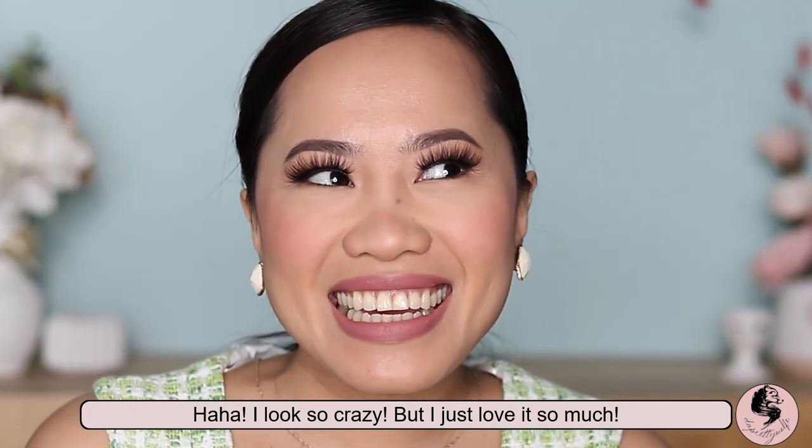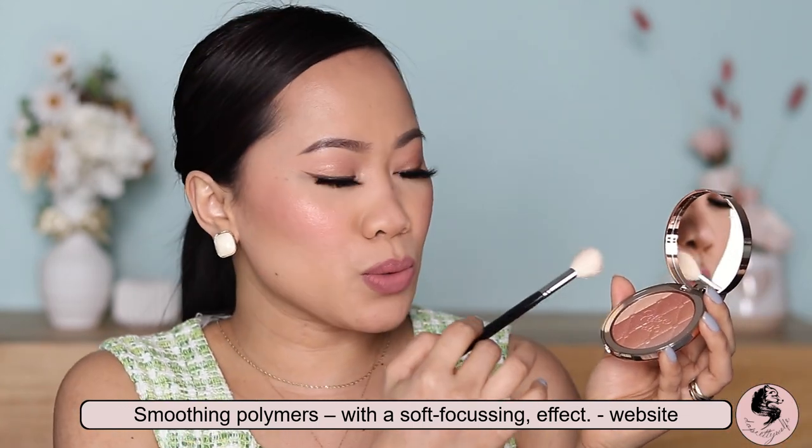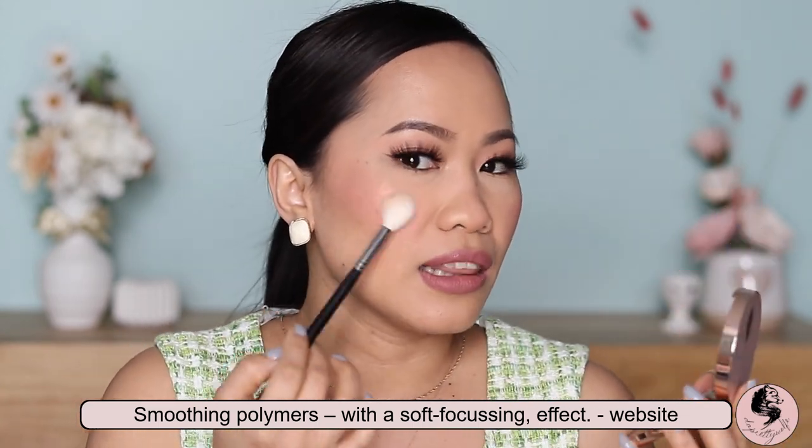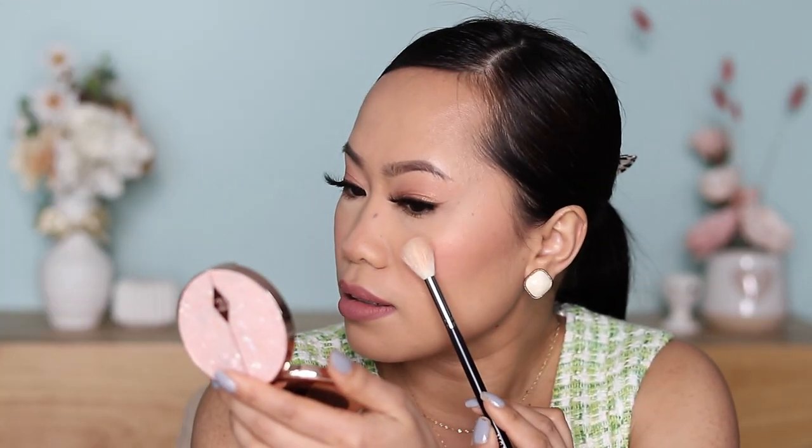Whoa — super stunning again! Oh my goodness, why is this so beautiful? Look at that! So I tried to swipe like this so I can get a little bit of everything. But if you just want to use the bronze, or just the pink undertone, you can also do that — just make sure your brush is small. Let me try the other side as well.